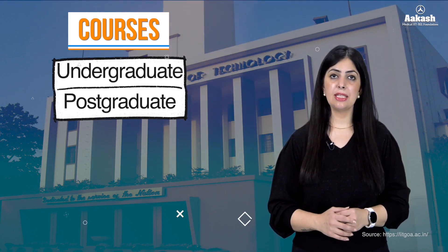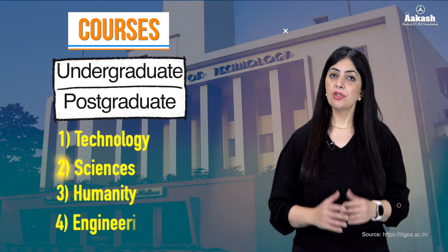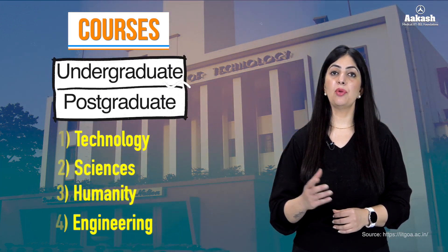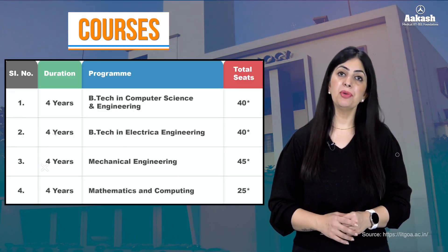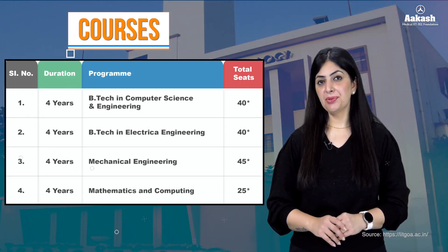Talking about the courses offered at IIT Goa — the IIT offers various undergraduate and postgraduate programs in different fields such as technology, sciences, humanities, and engineering. The undergraduate programs available are in computer science and engineering, electrical engineering, mechanical engineering, and mathematics and computing.